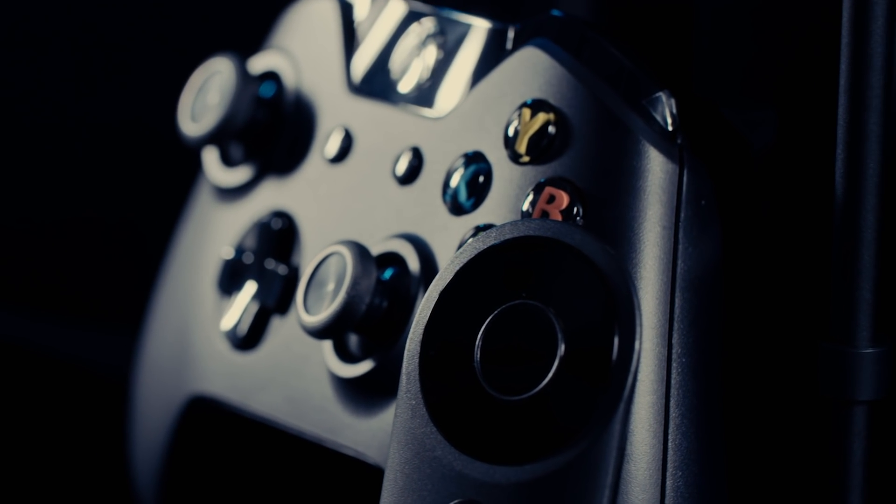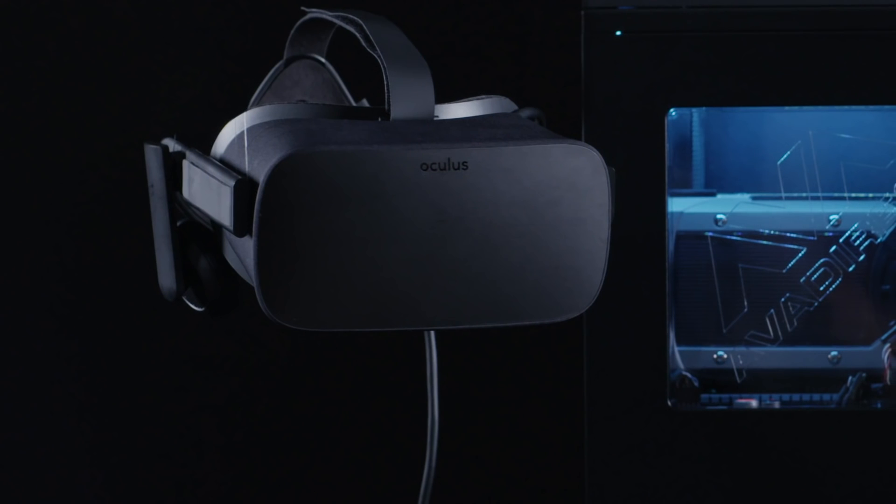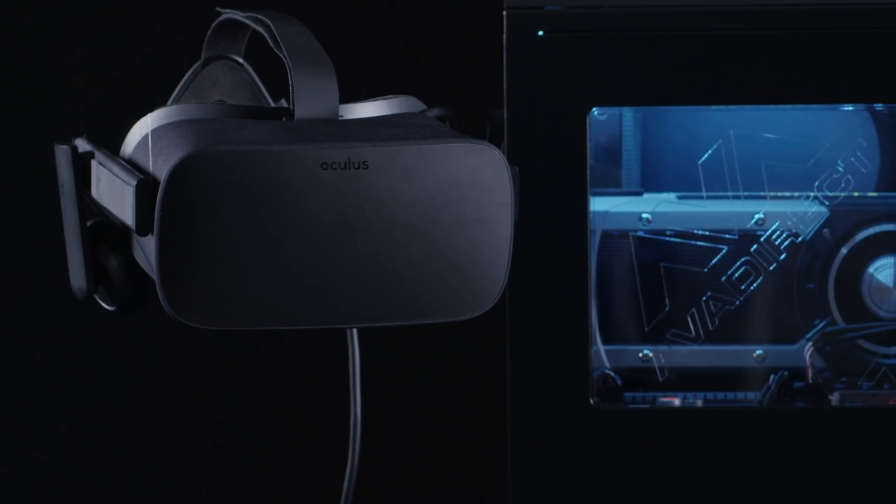The Rift isn't cheap. It's $600 for the headset and accessories alone, and if you need an Oculus Ready PC to go with it, you're looking at $1,500 minimum for the whole thing.